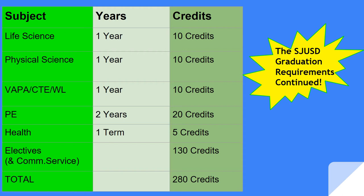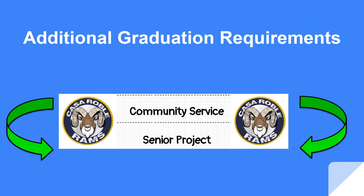Failing any one of these courses will put you off track to graduate, and you will have to repeat the course. Please work hard and pass the first time. Don't forget, a C or better is your goal — you will be on grad track and A through G for college eligibility. Remember, you also have to complete your community service and a senior project. Community service requires you to perform 60 hours outside of school, or you can take the community service class offered at CASA.